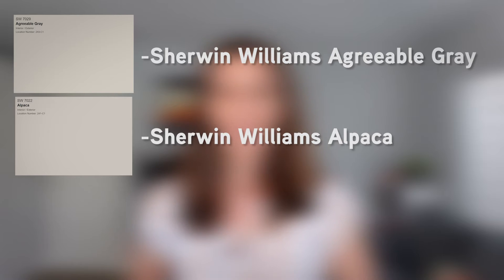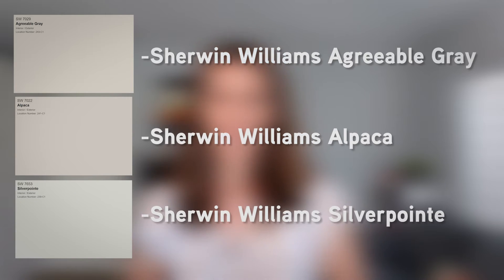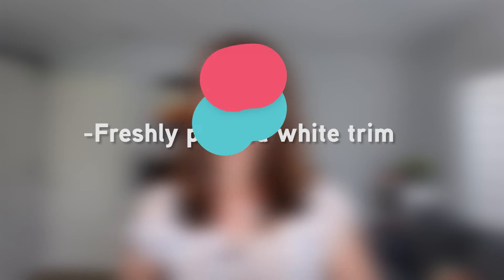Here are some great choices for paint colors that buyers love: Sherwin-Williams Agreeable Gray, Sherwin-Williams Alpaca, and Sherwin-Williams Silver Point. And you can't go wrong with freshly painted white trim — buyers love it.